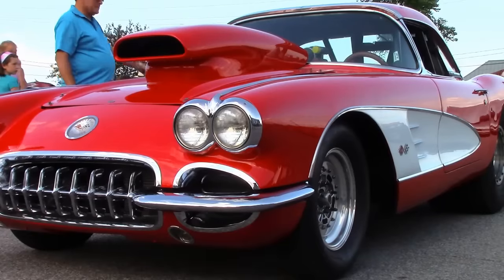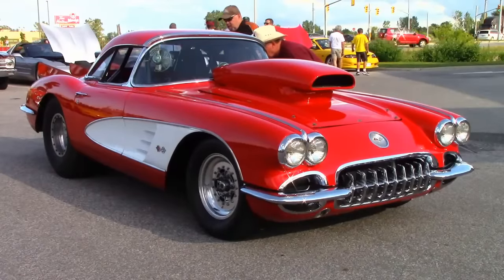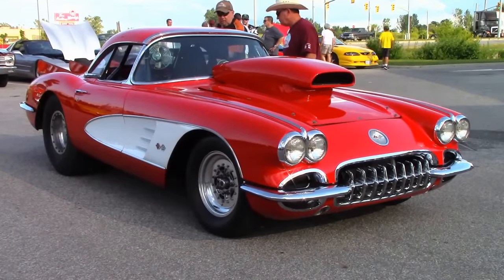This is a profile of Andrew's 1958 Corvette drag car. It's a real ground shaker with a 522 Chevy big block, a turbo 400 transmission, and a Dana 60 rear end.